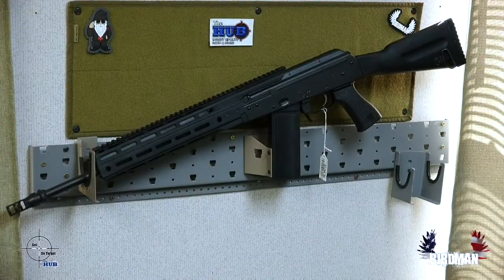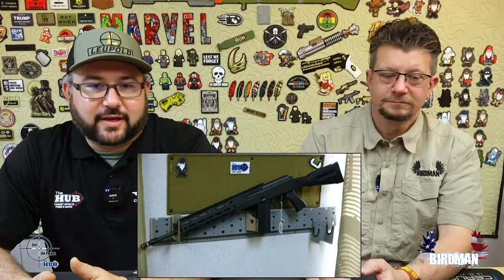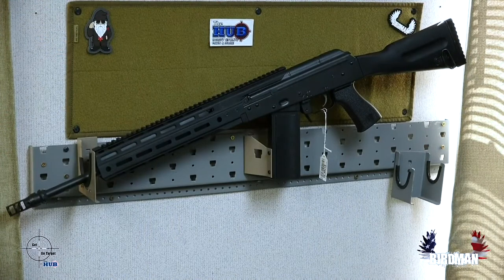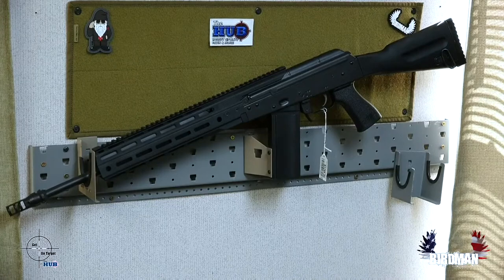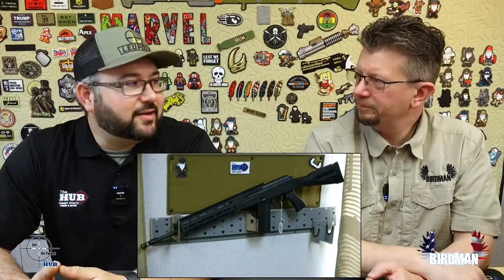Today we have the Lee Armory 6.5 Grendel with an Occam Defense rail on it. That's one of their flagships — they partner with Occam Defense to get these rails. Absolutely gorgeous rifles, hand-built in Phoenix. What's cool is I can literally pull up to their shop on a Saturday. They're having a little cookout, hanging out, getting guns done. Pretty cool.